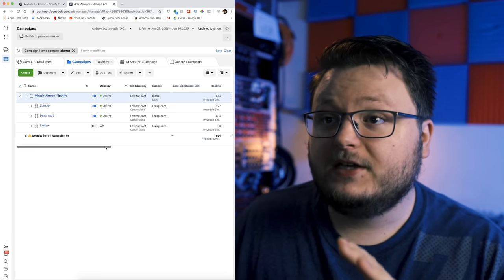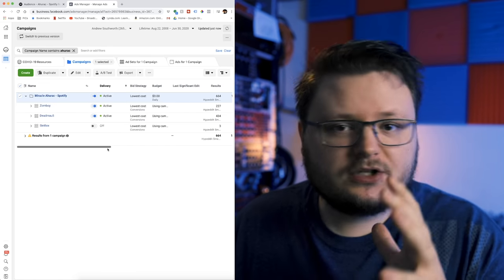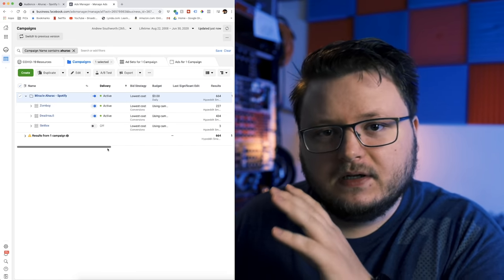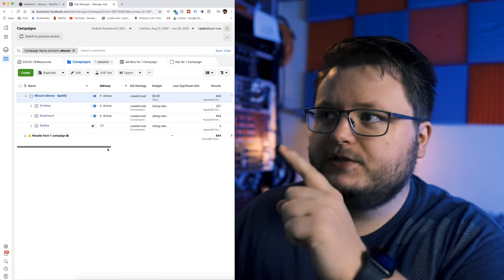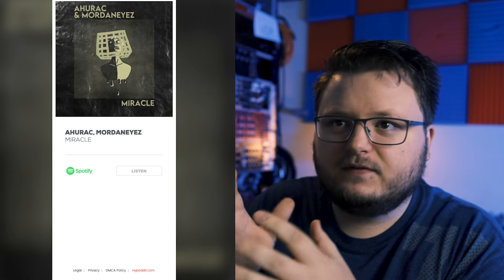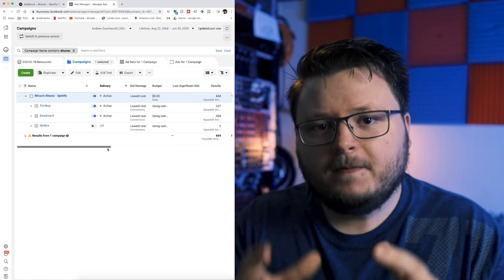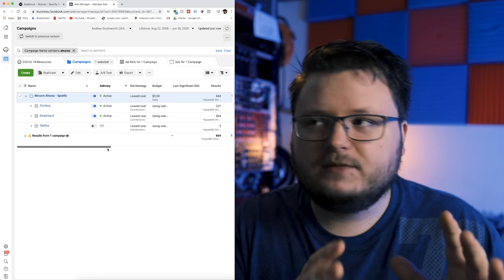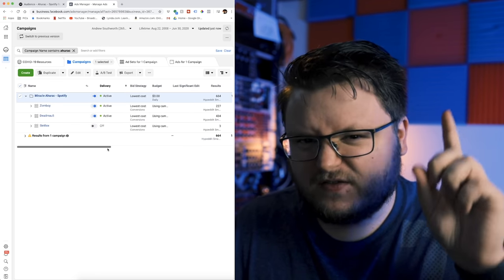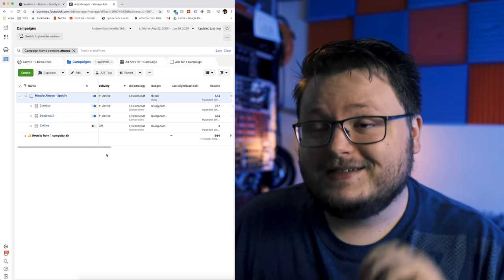The way that I set up my campaigns is I use the conversion objective and I send people to what's called a landing page. I use a Hyped.it smart link landing page, which basically just sends people and gives them a list of select options to go to. We're really focusing on Spotify. The reason we do that is so we can track all of those objectives. If you use the link click campaign, a lot of times people won't get to Spotify. We use the conversion campaign for the reasons explained in a linked video.